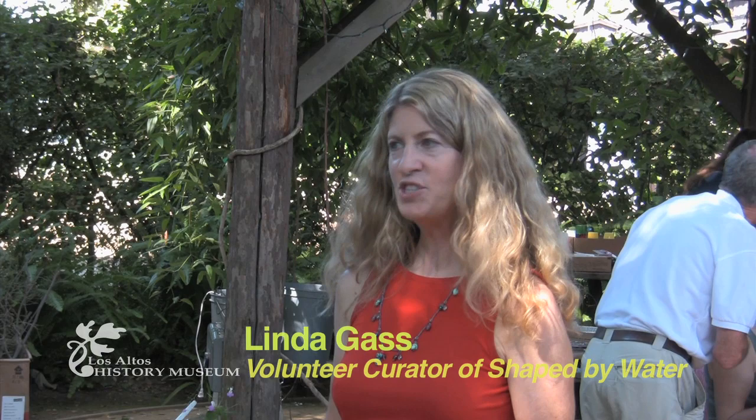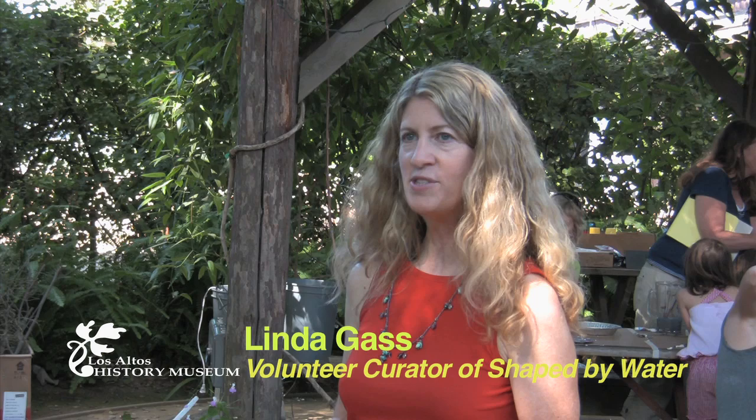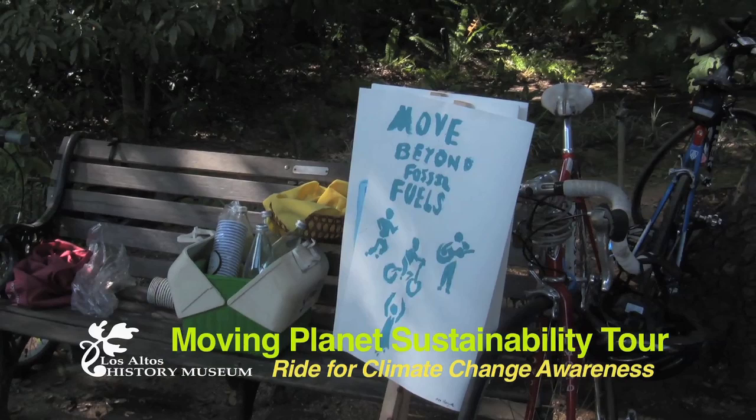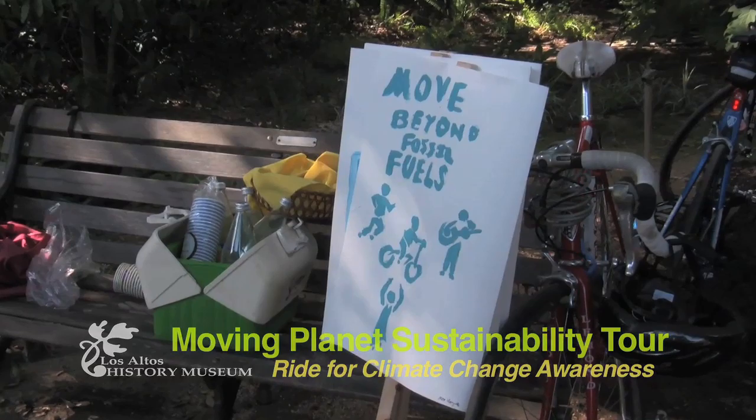We have a mission behind this exhibit, which is to educate the community about this vital resource of water and also to inspire appreciation and action around this. There are three main areas where climate change interacts with water: one is the availability of water, both in terms of how quickly it evaporates and our snowpack, which we heavily rely on; another is sea level rise; and another is the warming of the water and the changes that are going to happen to those water ecosystems as a result.